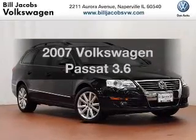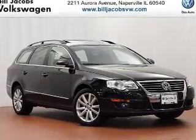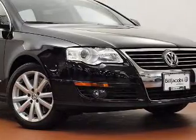Get noticed in this 2007 Volkswagen Passat. If you're looking for a first-rate auto, this one could be yours today.